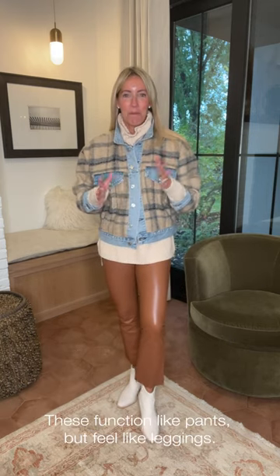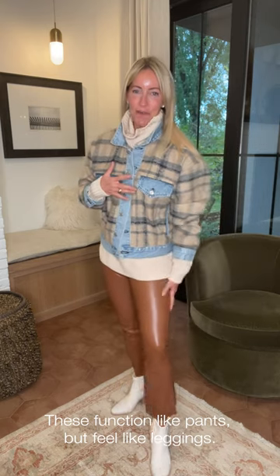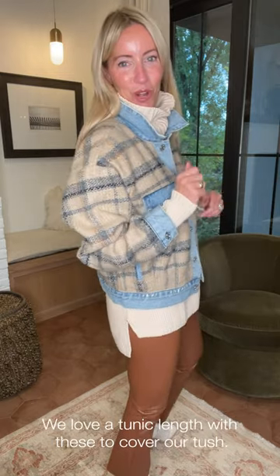I've got on my Commando vegan legging. What I love about this is the kick flare — it really acts more like a pant but it is as comfy as a legging, in this yummy cognac color. So rich, so fun, also available in black, but there's something about this brown that just warms it up a little bit.